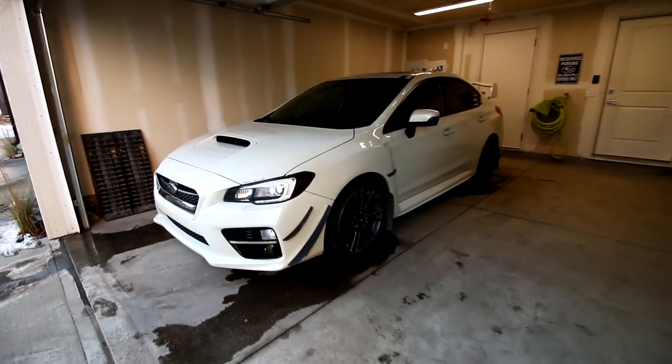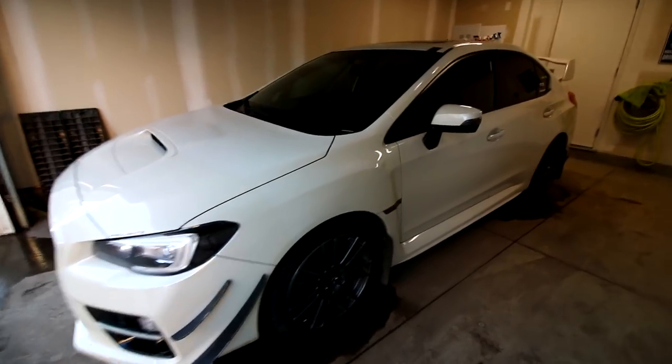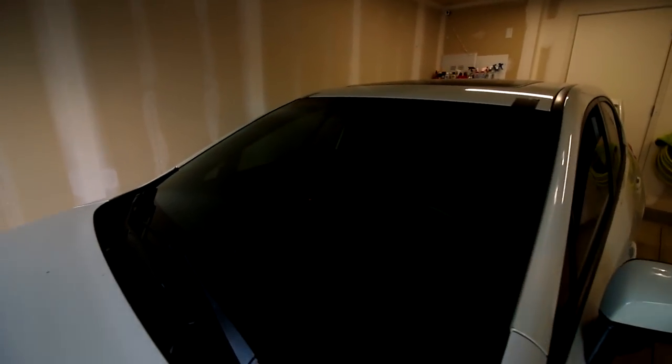Yo guys, what is up? What's going on? As you can probably tell from the title of this video, I just actually got an entirely new windshield on my WRX.